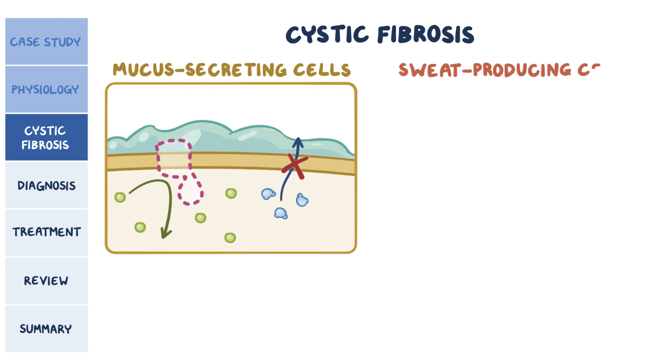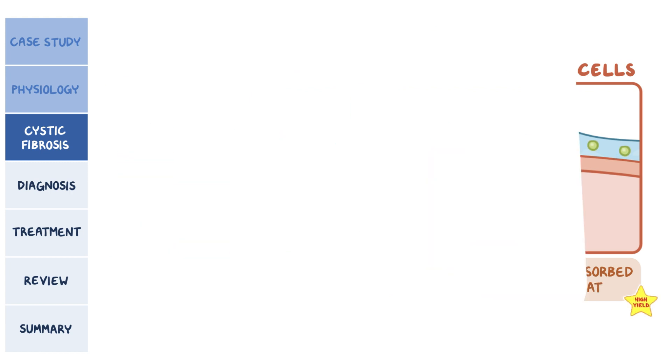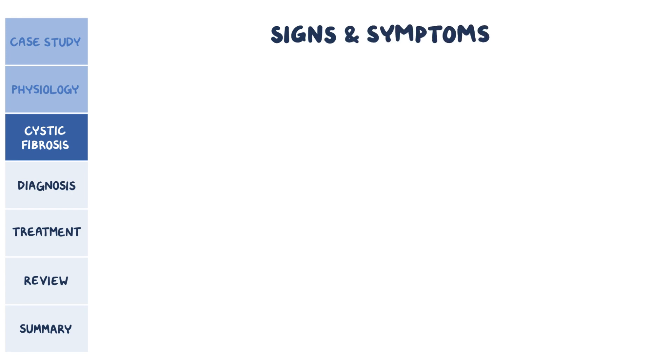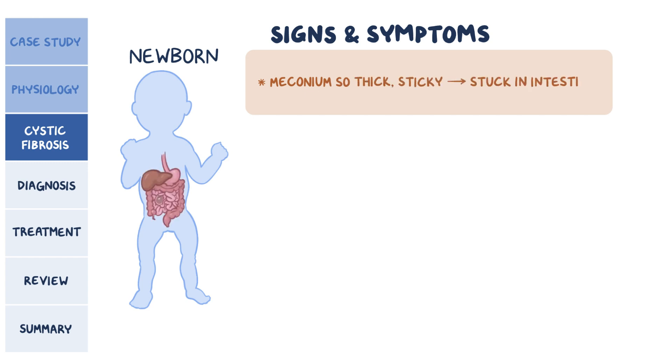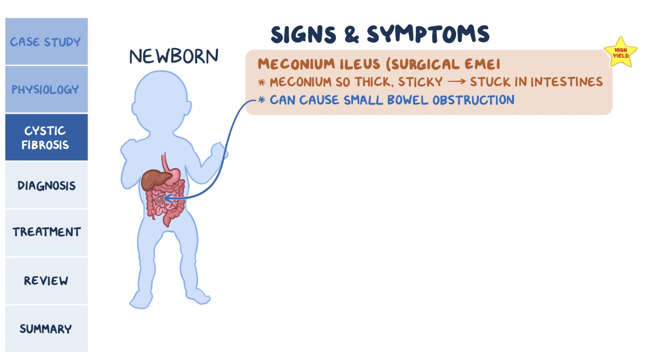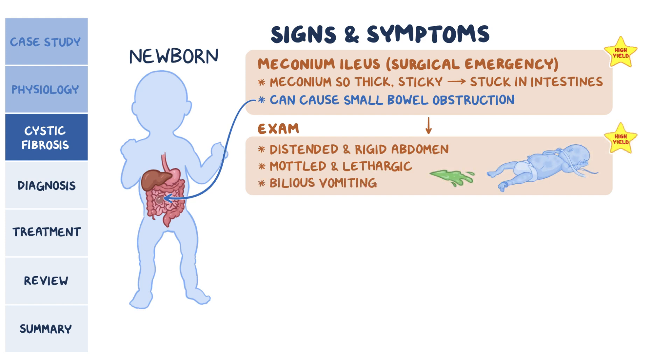In sweat-producing cells, the defect prevents chloride ions from being reabsorbed, thus it accumulates in the sweat. This leads to a wide range of signs and symptoms, which mostly depend on the individual's age. In a newborn baby, the thick secretions can affect the meconium, or first stool. The meconium can get so thick and sticky that it gets stuck in the baby's intestines, causing small bowel obstruction — called meconium ileus — which is a surgical emergency because the obstruction can lead to bowel perforation and peritonitis. Babies initially present with a distended and rigid abdomen, and they might look mottled and lethargic. Another sign is bilious vomiting, when the vomit has a green color due to high bile content. If bowel perforation happens, it can lead to septic shock, ultimately causing organ failure and death.